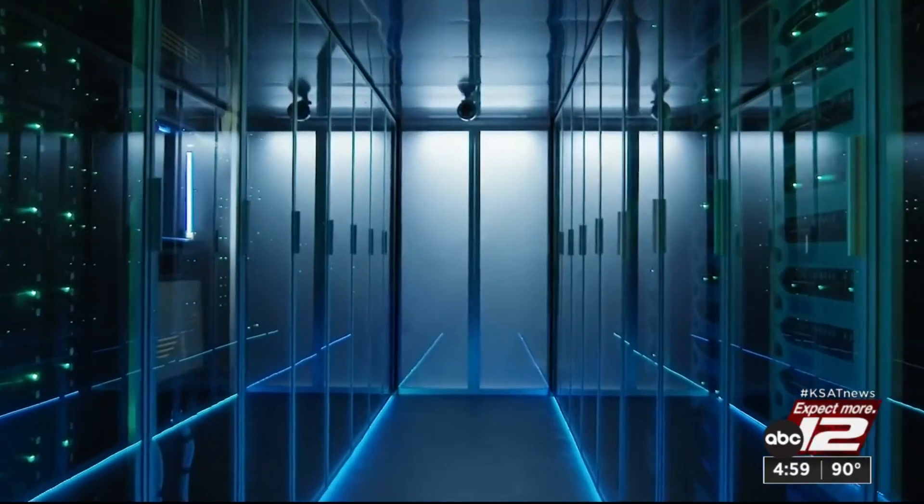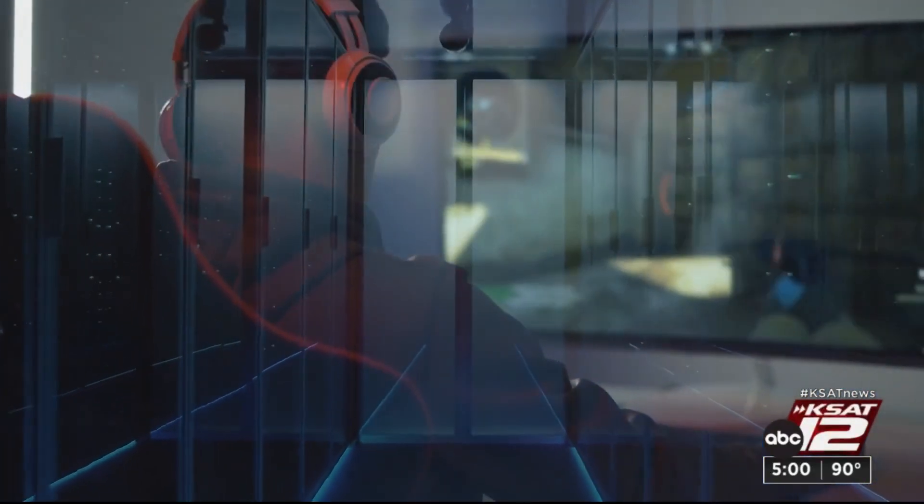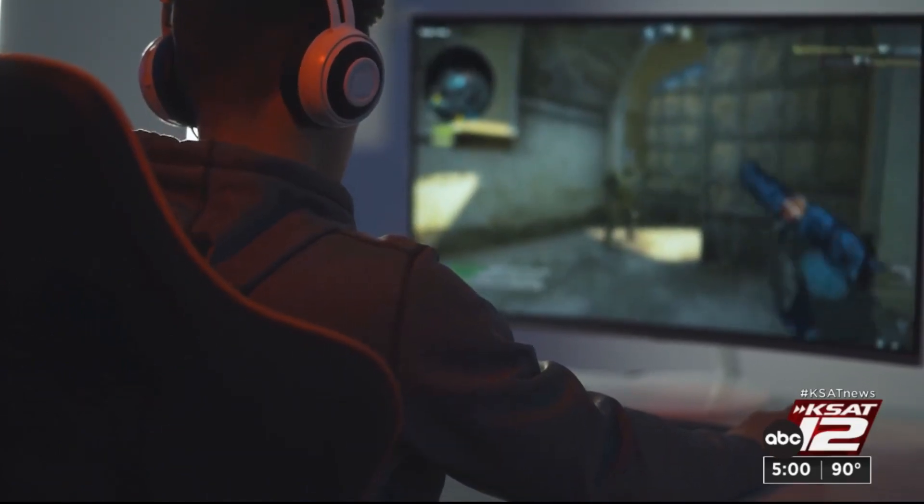Chris Wall is a chief technology officer with Critical Fault, a cybersecurity company. He says there are ways to monitor your child's online activity, but first you need to have an honest conversation with them.